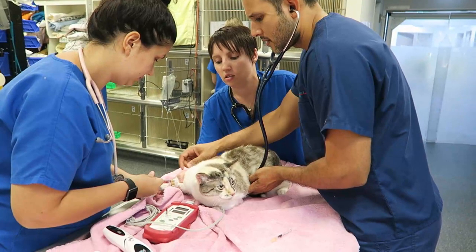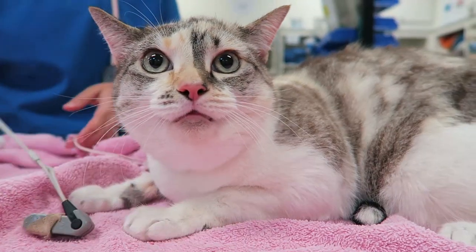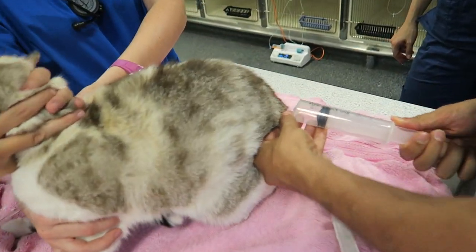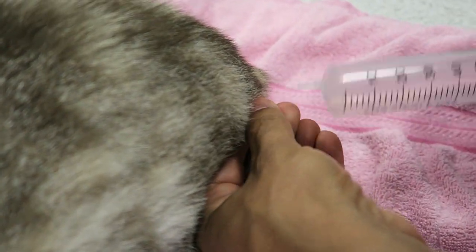Clicky was rushed to our emergency hospital for sudden onset breathing difficulty. On examination, it was immediately apparent there was something very wrong — when we touched her there was lots of air under her skin. She felt like a balloon. We immediately gave her pain relief, oxygen, and started to suction the air out from under her skin.